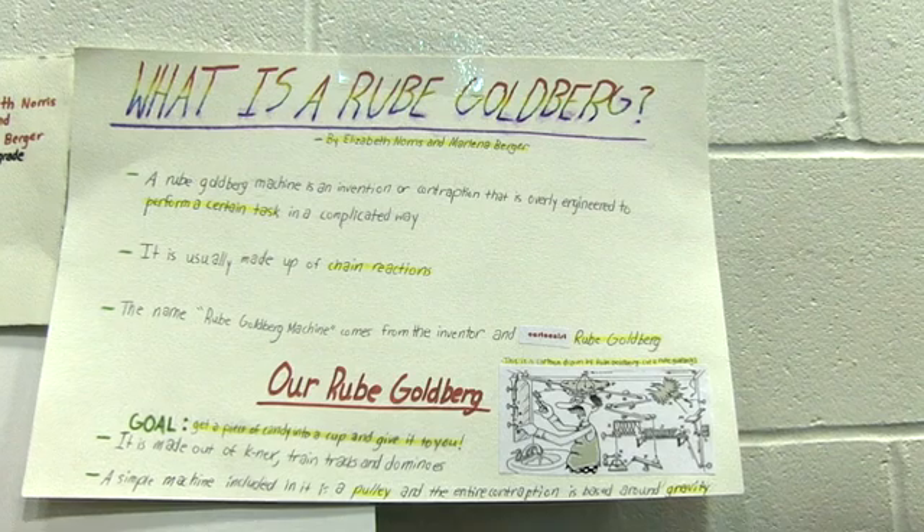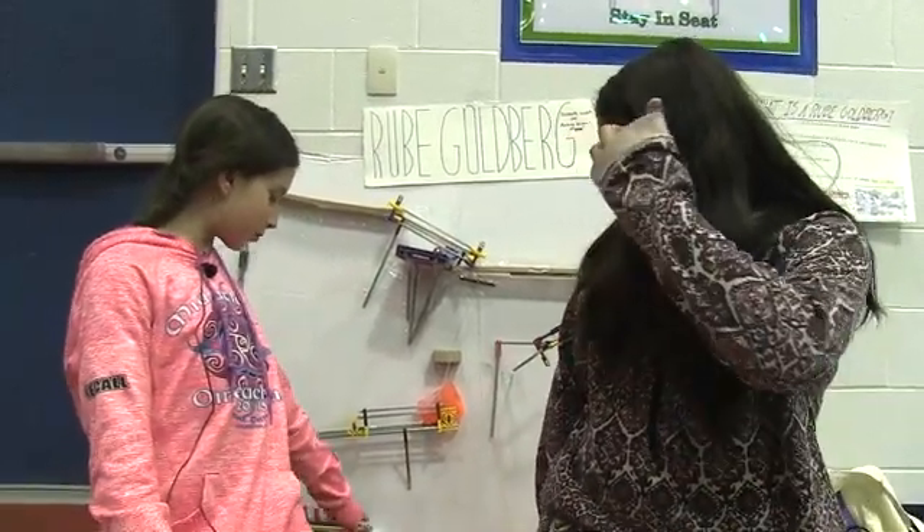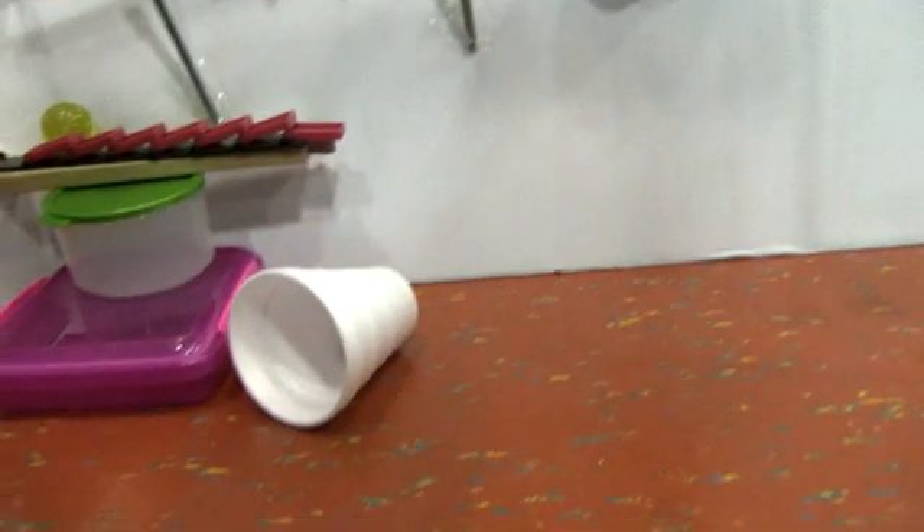We're doing a Rube Goldberg, which is basically a really complicated series of motions that makes a simple thing happen. In this case, we're trying to get a piece of candy into a cup to give to the person watching. We were inspired when we attended a Brighton-sponsored event that taught us how the different motions of a Rube Goldberg work. Our Rube Goldberg is based on gravity, and our entire machine is on a slope to give it momentum.